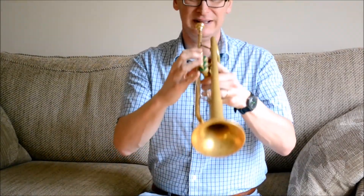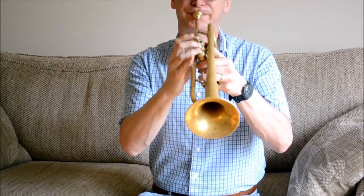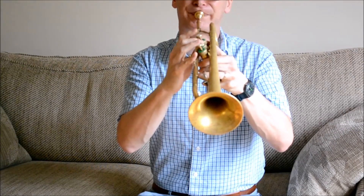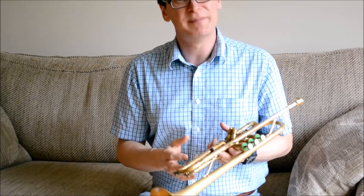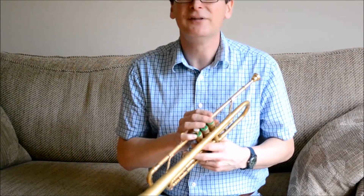For example the C sharp and the D — nice good sound there. So that's my Olds Mendez 1963 vintage horn for sale on eBay. Please go and check it out if you're interested, and thank you for watching.